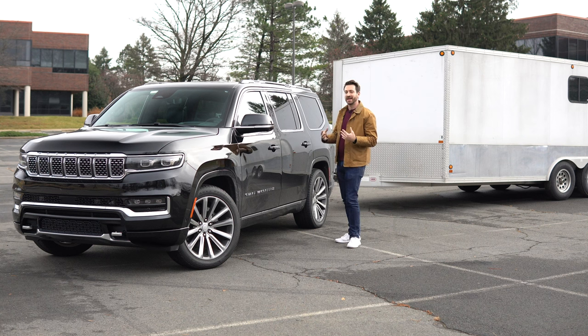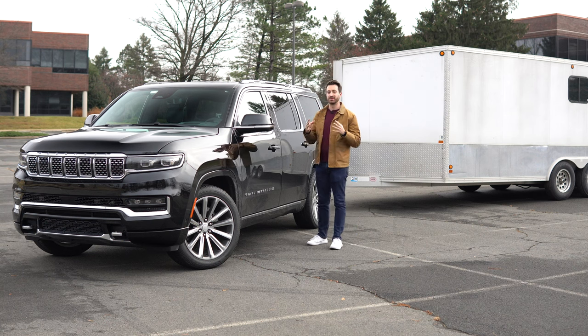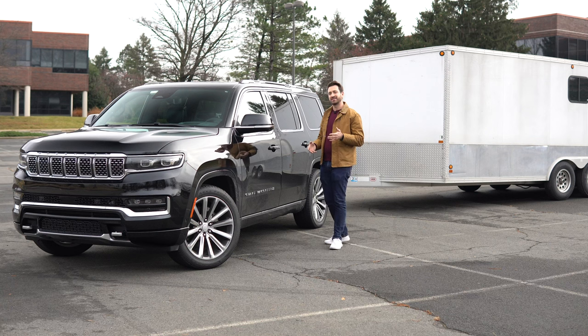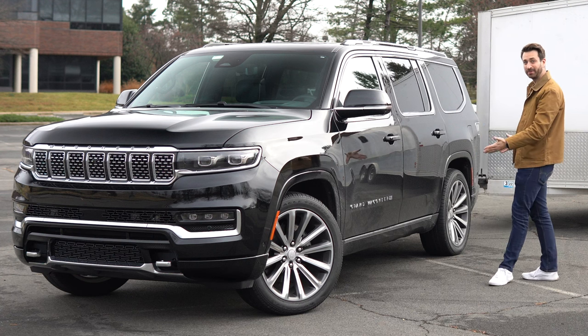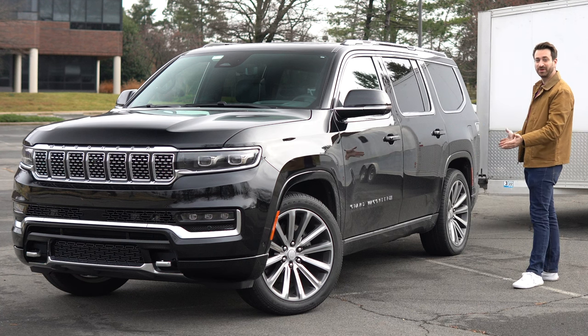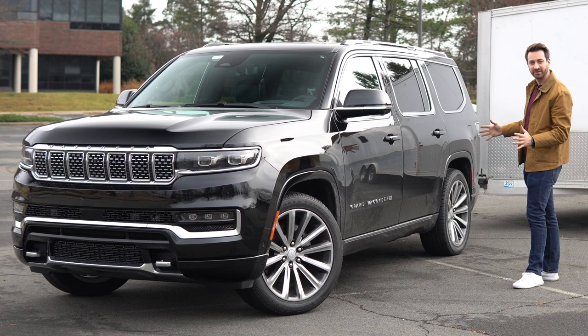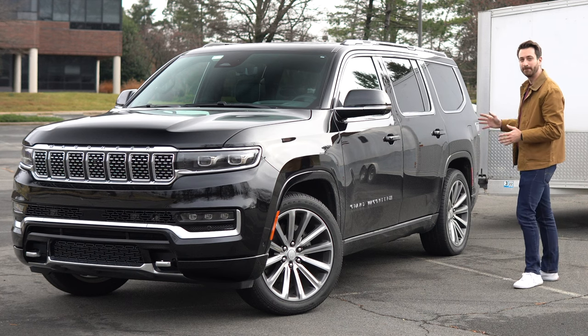I am a child of the 80s and 90s, and I had several friends whose parents had Grand Wagoneers. These were not cheap vehicles at the time — they started at $19,000 or so in the mid-1980s, which works out to about $52,000 today adjusted for inflation. This Grand Wagoneer, by comparison, is according to Stellantis, its parent company, the epitome of American comfort, luxury, and craftsmanship. And as such, it costs quite a bit more.